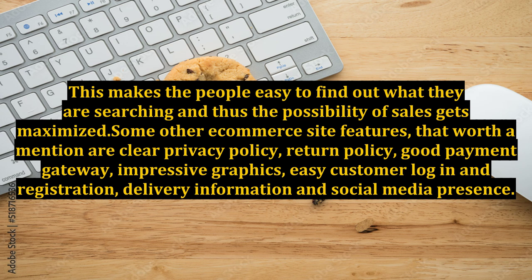Some other e-commerce site features that are worth a mention are: clear privacy policy, return policy, good payment gateway, impressive graphics, easy customer login and registration, delivery information, and social media presence.